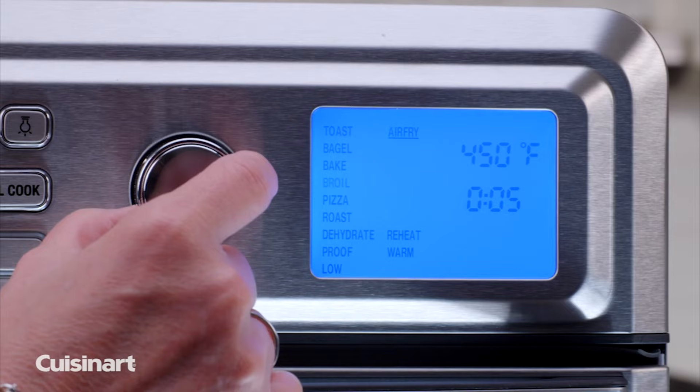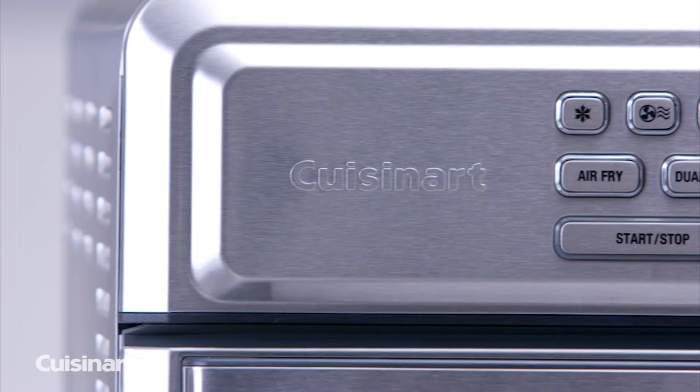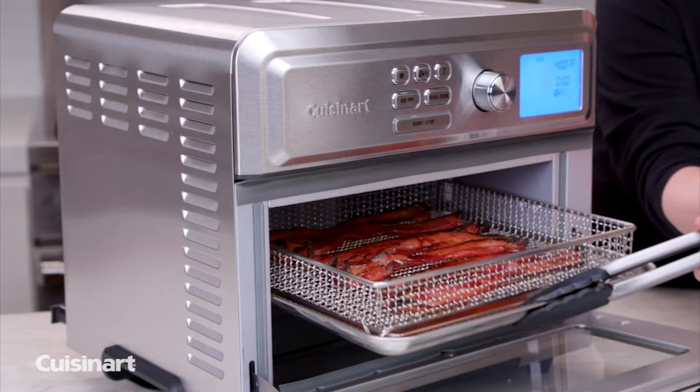Just keep an eye on food when experimenting the first few times to prevent accidental burning, and consider air frying at a slightly lower temperature than you're used to until you get a sense for this model. It uses a basket that sits atop the broiling pan to air fry, which prevents grease from dripping onto the elements and makes cleanup easy.